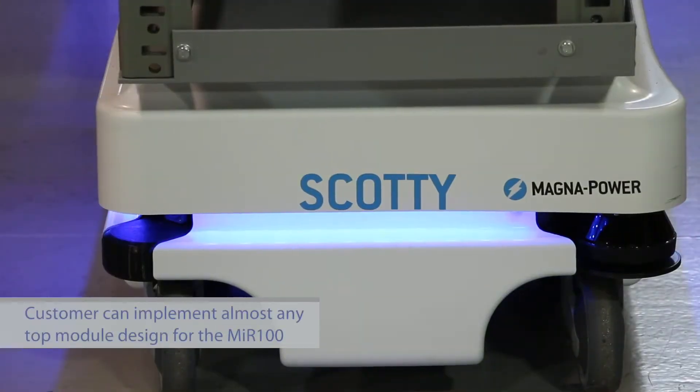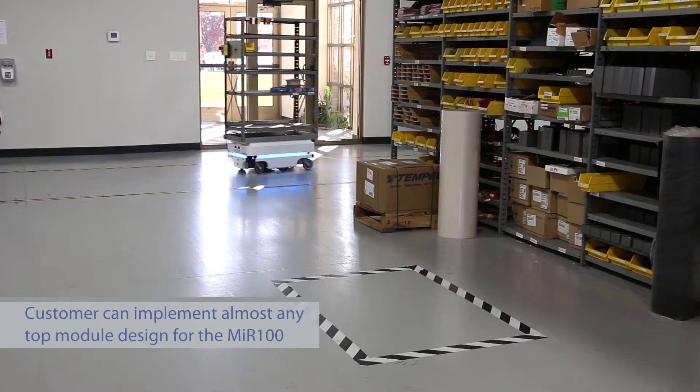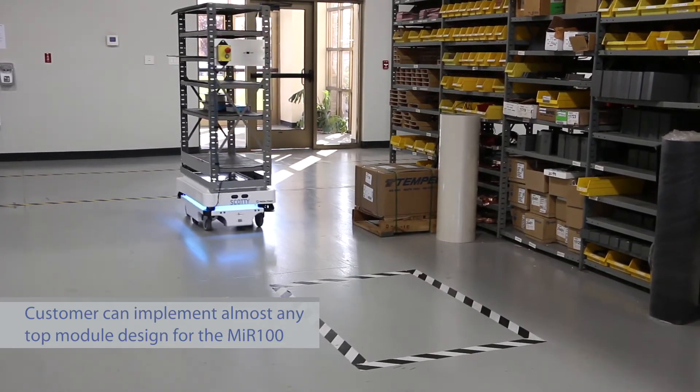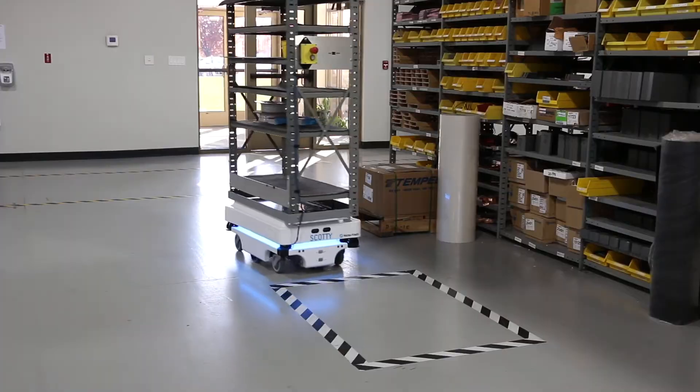They decided that they wanted to implement their existing racking on top of the robot. By the time the robot arrived, they were ready to go with a full rack system top module that they mounted and implemented on their own.